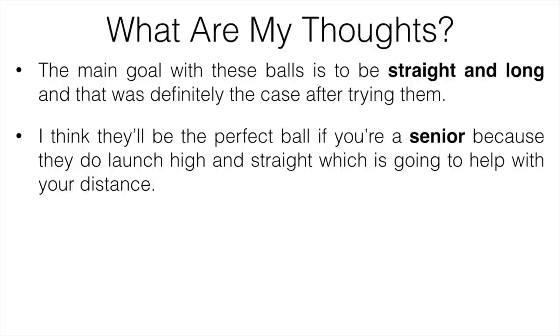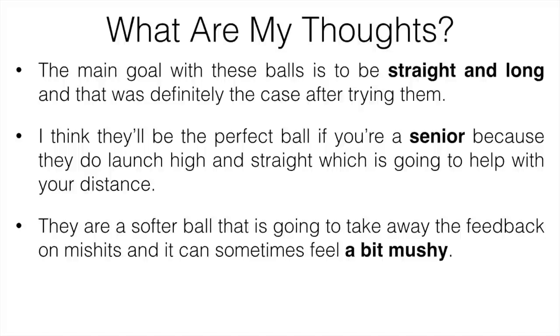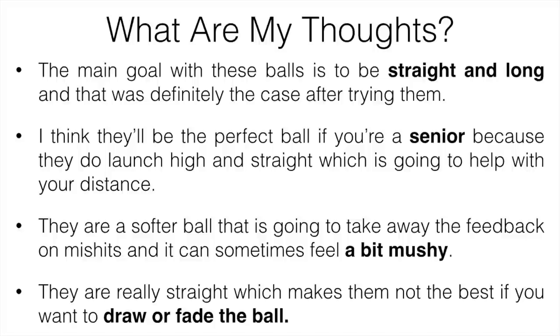The first thing that could be an issue with these golf balls is the feel. They are a bit softer, which takes away the feedback on mishits and can sometimes feel a little mushy — some people like that, but some definitely don't. The second thing is shot shaping. They are really straight, which makes them not the best if you want to draw or fade the ball. Other than those two things, these golf balls are awesome. If you just want to hit the ball far and keep it in the fairway, these could definitely be right for you.